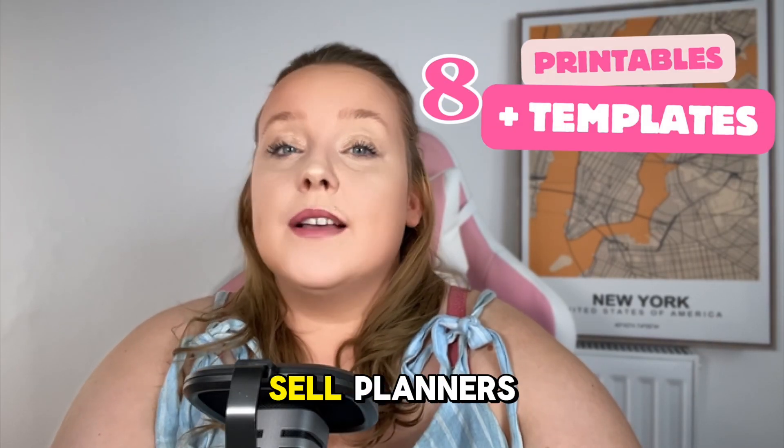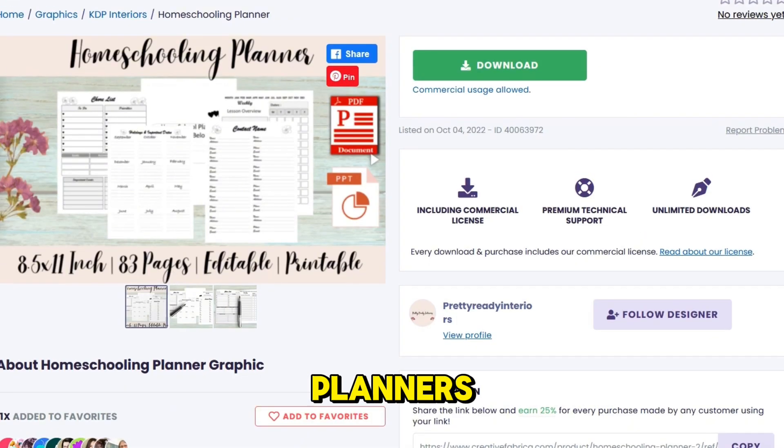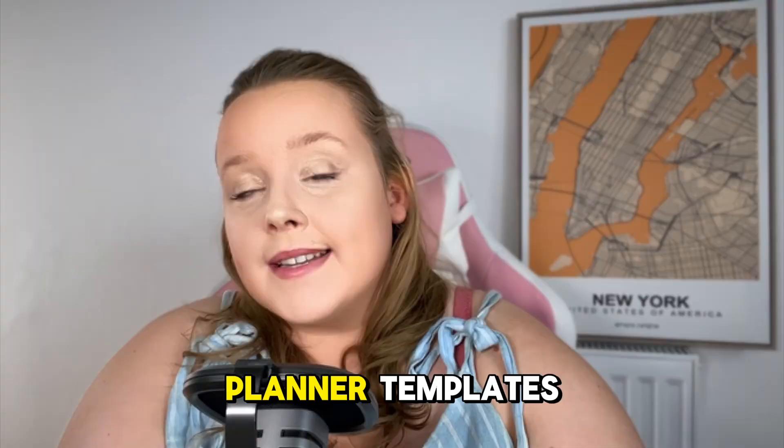Eight: design and sell planners, calendar templates, and organizational tools like personalized weekly planners, budget planners, and meal planner templates.